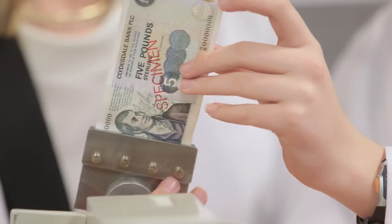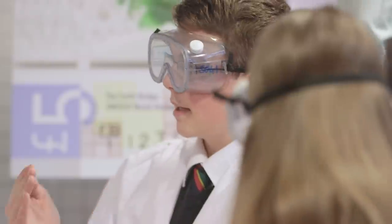At Clydesdale Bank we are delighted to be announcing our new innovation in bank notes. We're launching the first polymer note in Great Britain and we're really pleased with the innovations around that.